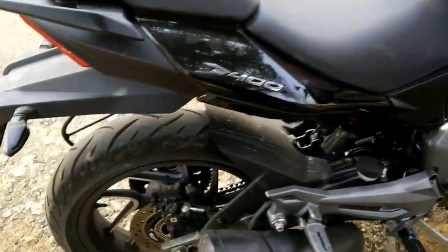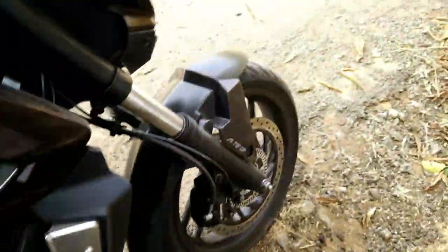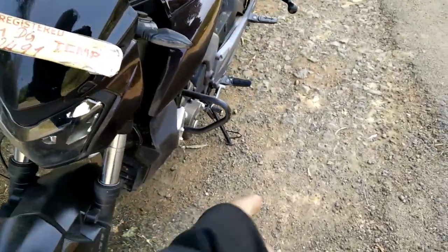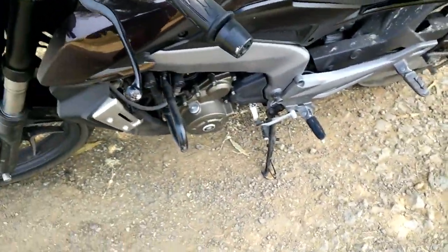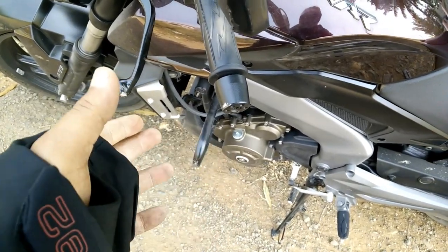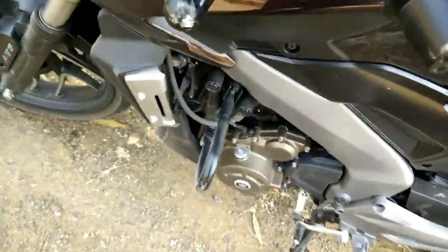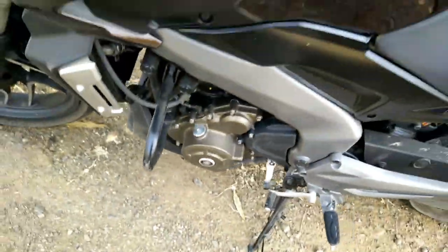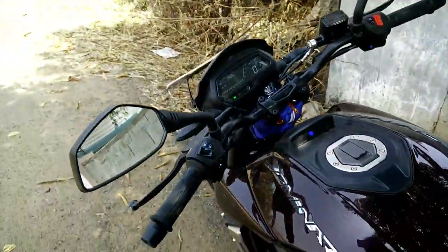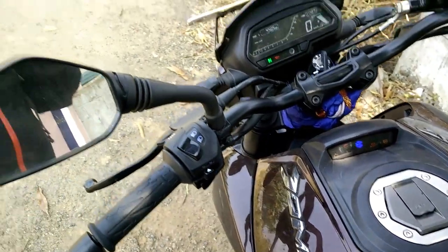See the tires after 2000 km — they still look good. Also, you don't need to fully trust the stand. When you are on a slope, the stand can cause the bike to fall down. So always double check the stand, and if it is a stop, put your bike in gear.